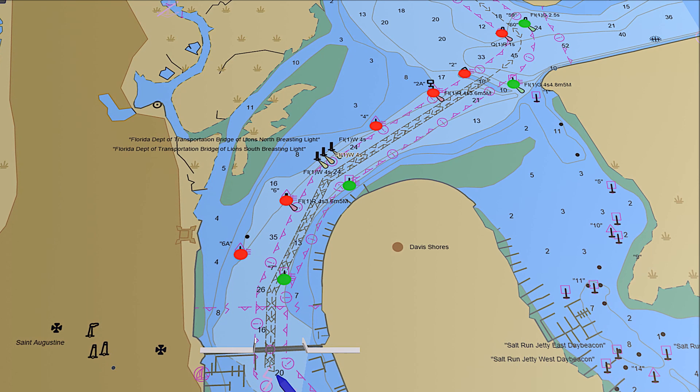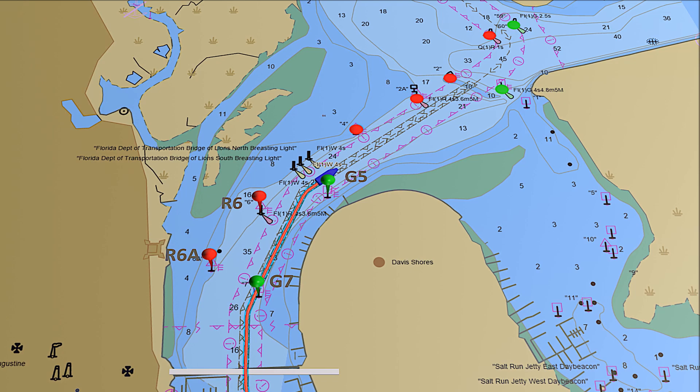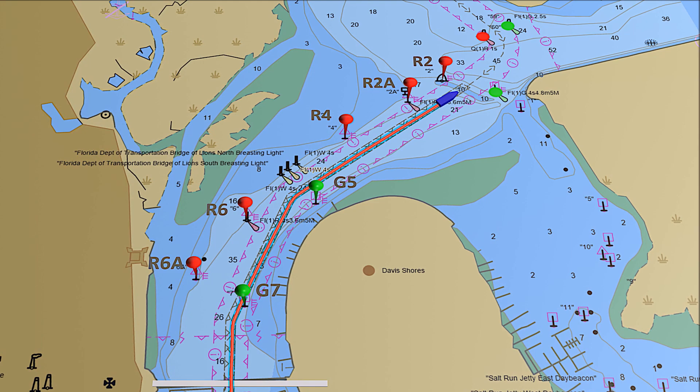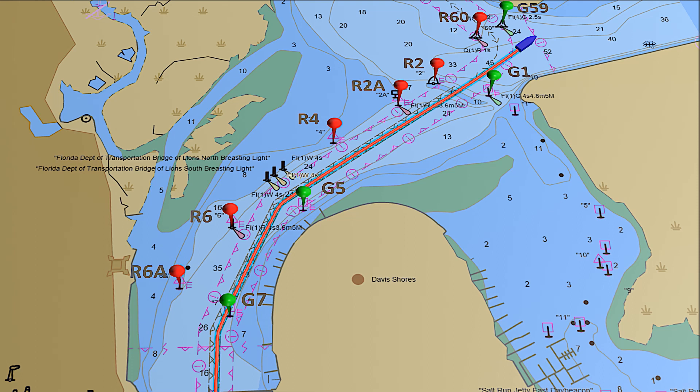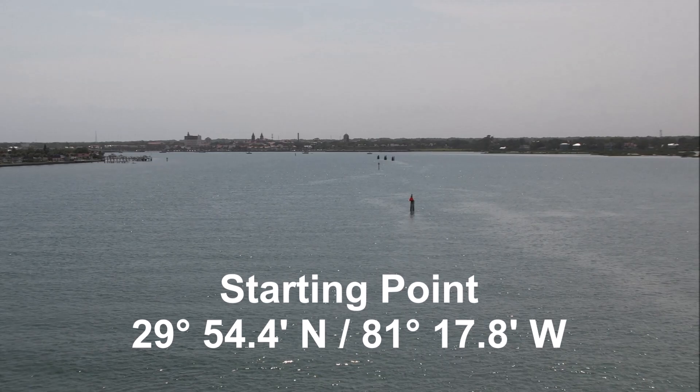Keep Matanzas River Green Day Beacon 7 to starboard and Red 6A to port as you proceed north. Bear right to pass between the river's Red Lighted Buoy 6 and Green Day Beacon 5. Continue northeast keeping Day Beacon 4 to port, then pass Lighted Red Buoy 2A and go between Red Buoy 2 and Lighted Green Buoy 1. Keep the two Tolomato River markers Red 60 and Green 59 to your port side.